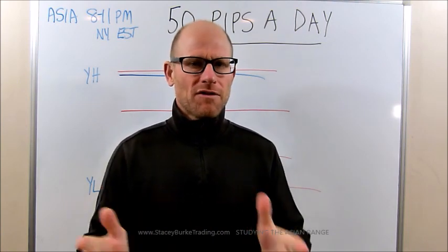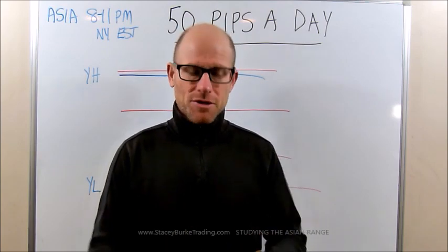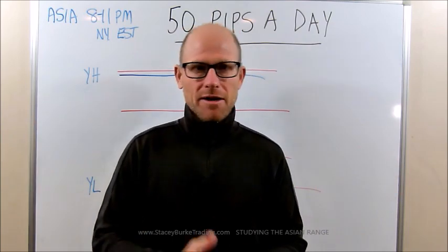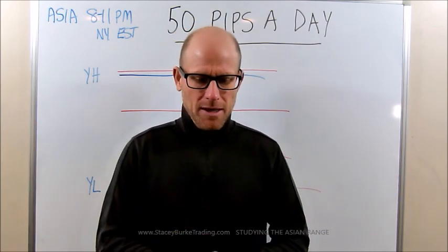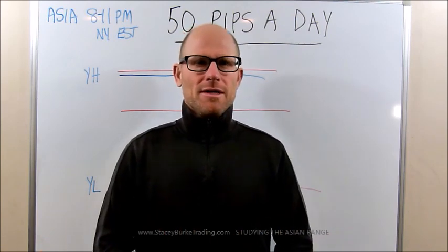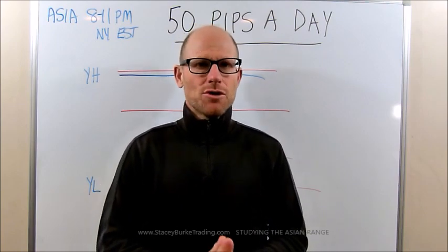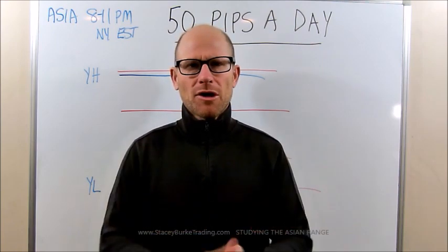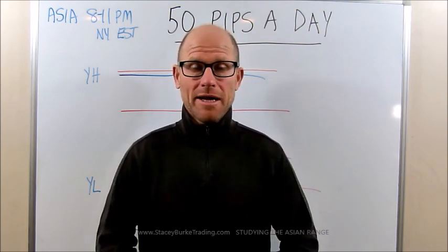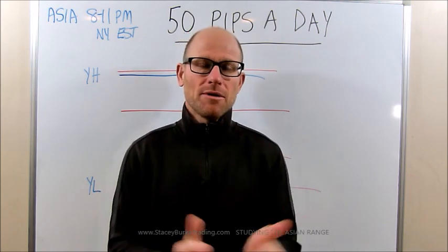We're going to break things down starting from the beginning of the day. I've received a ton of emails and questions covering the entire process — understanding the numbers, the box, the high and the low, three pushes, level one, level two, level three — a lot of questions from traders who aren't seeing the bigger picture. Some traders have just knocked it out of the park the last two or three days. We've had some tremendous opportunities, so today we're going to talk about the Asian range.